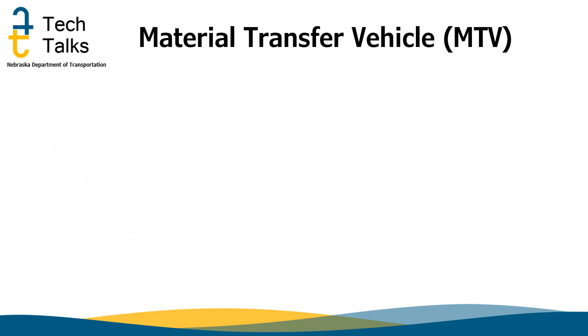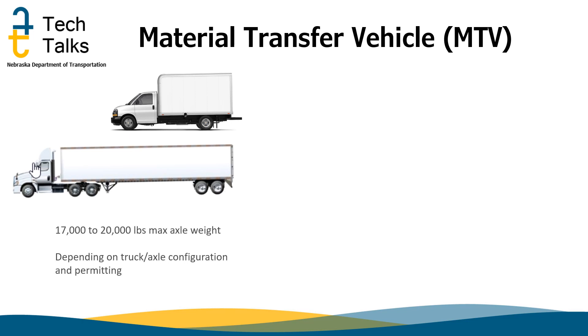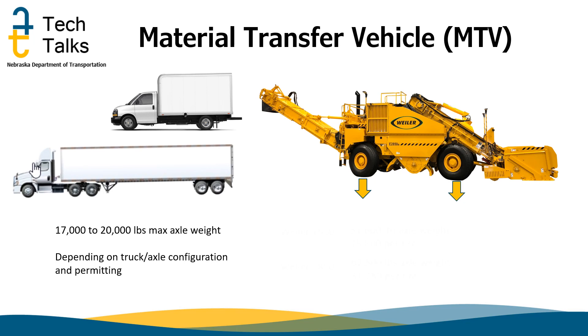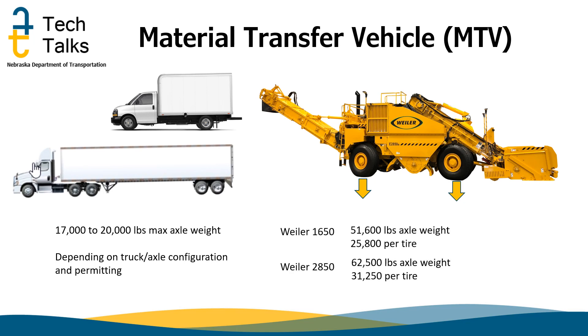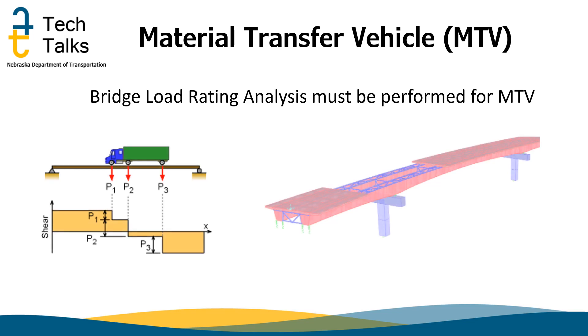MTVs are extremely heavy vehicles with large axle loads. In comparison, over-the-road trucks have axle weights of 17,000 to 20,000 pounds, depending on the axle configuration and load permitting. Depending on which size of MTV is used, the axle weight can be anywhere between 51,600 and 62,500 pounds — these are extremely high axle loads. These excessive weights need to be considered if you have weak pavement sections. Projects with weak areas will have additional limitations written in the contract. In all cases, the contractor is required to submit the MTV and loading schematics to NDOT for approval to travel across bridges and structures.